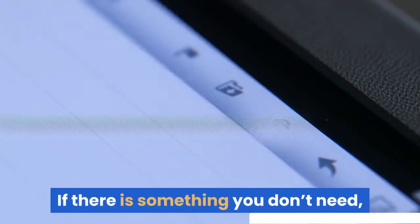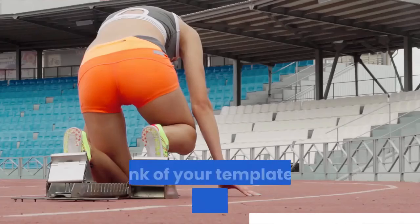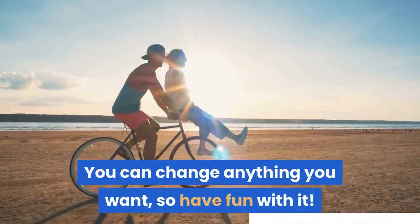If there is something you don't need, like a section or page, you can always delete it. Think of your template as a starting point. You can change anything you want, so have fun with it.